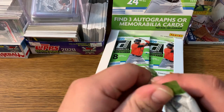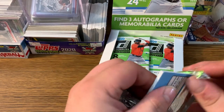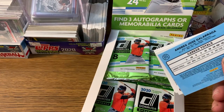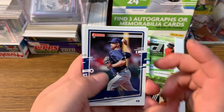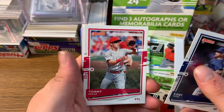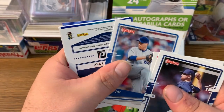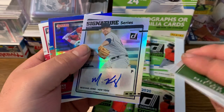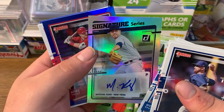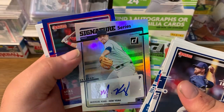Pack number three. They say three autographs or memorabilia cards per box on average. Hope we get something where we yell. Kirby Yates, Tommy Edmond, I've just seen a hit — we got a Ryu. We're just going to get right to the point here. Michael King — we got an auto. Michael King, New York. Michael King auto. Not numbered, Signature Series.